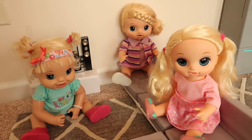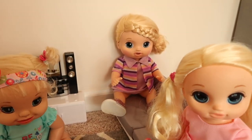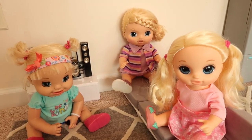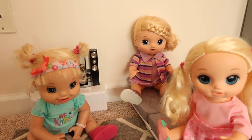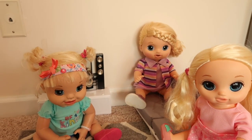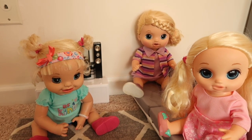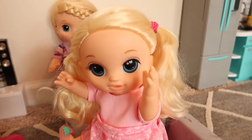Hi friends, welcome to the Gummy Channel! This is Fab, and here I have Lulu, Hailey, and Emma. Today we're gonna go shopping for some new clothes. We're going to this really cool doll boutique to get a new outfit, and then we're going to Target to look at toys. Yay, I love Target!